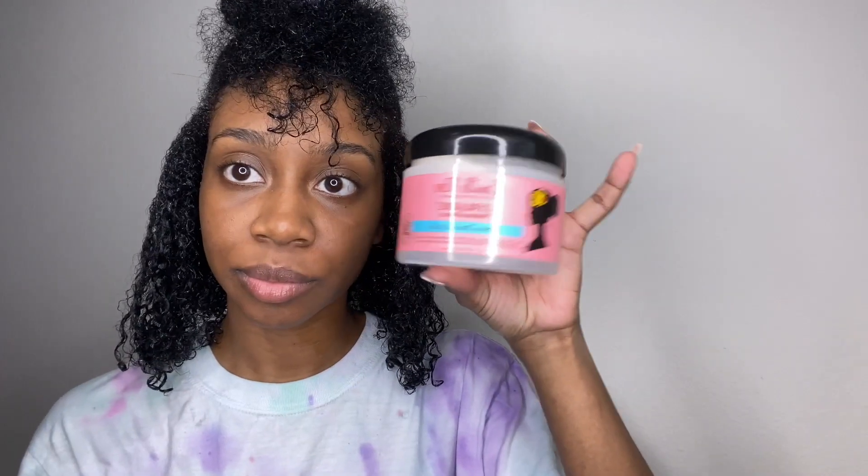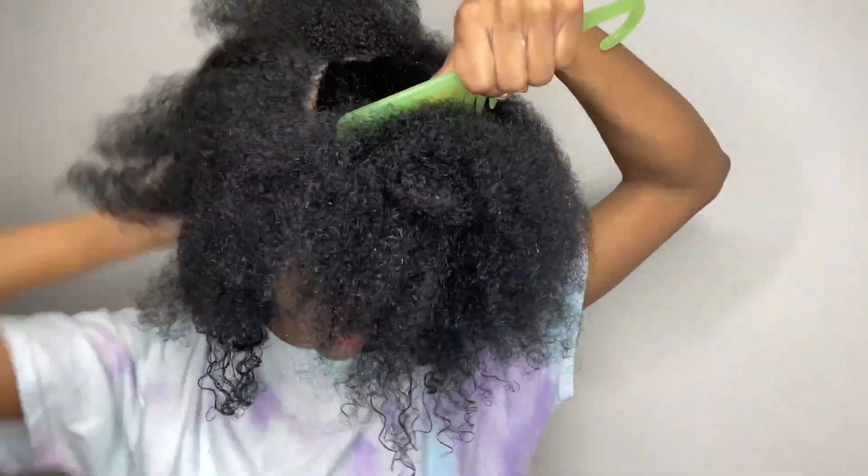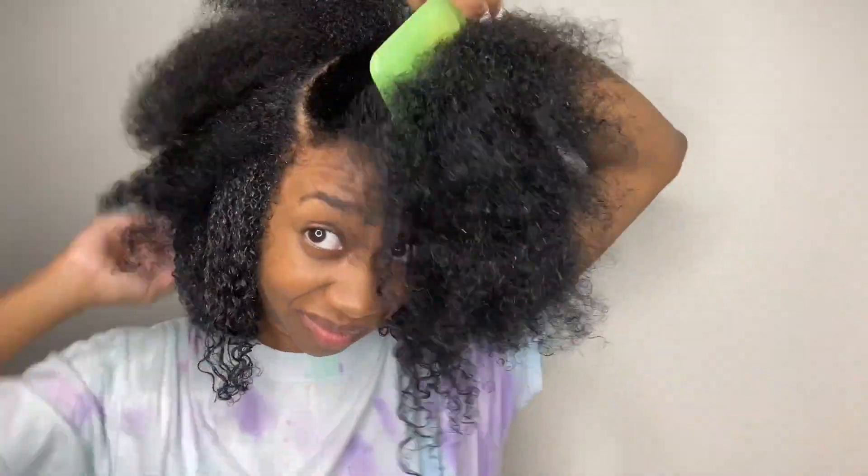This next step is the Moisture Butter — Green Tea and Jojoba. It left my hair feeling really soft. I don't know if I will use this for wash and go's though, just because it is a white lotion and sometimes those can leave a white cast on my hair. But it did the job and definitely left my hair feeling nice and moisturized.